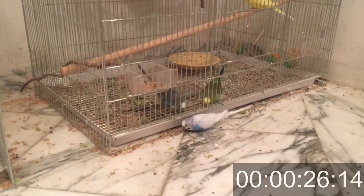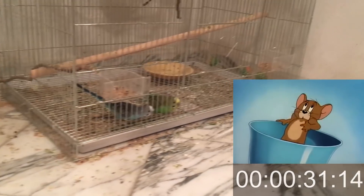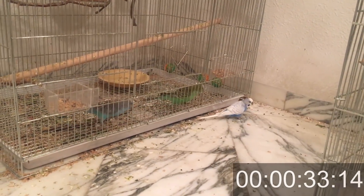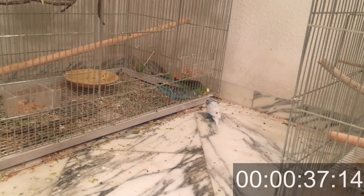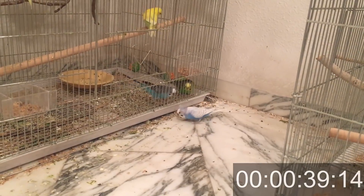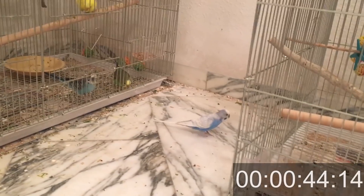At the moment you find out your budgie escaped, your heart is beating out of your chest. You are so afraid you don't know what would happen to your budgie — and you are rightfully so. Budgies are really captive birds and probably they won't survive as long as other birds in the wild.